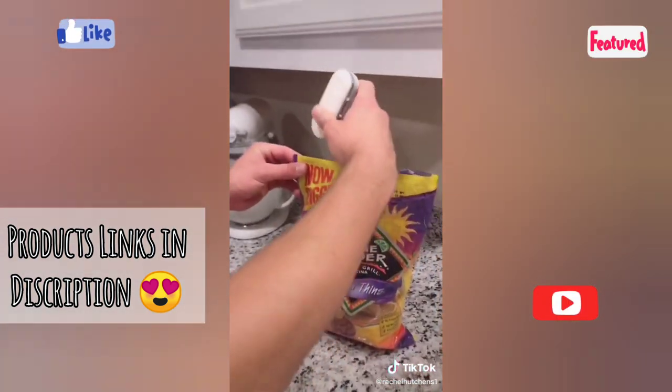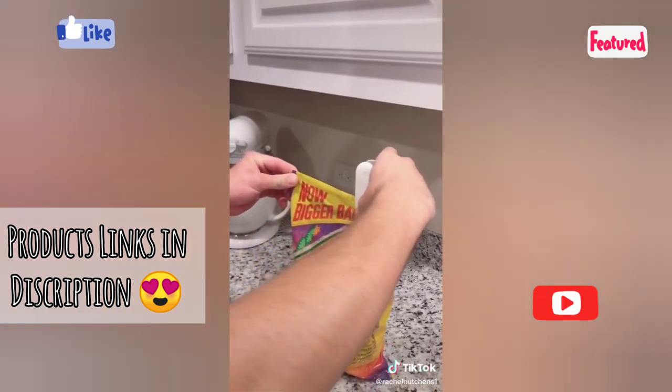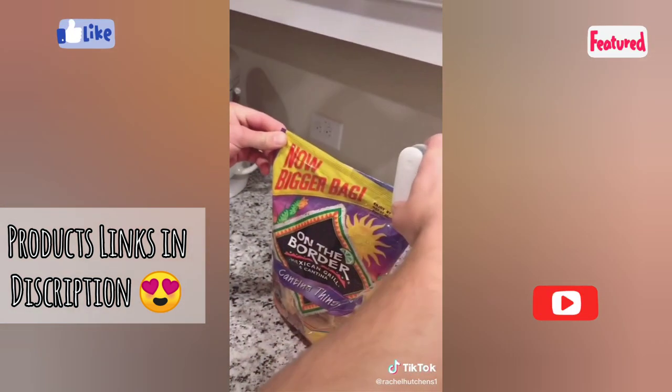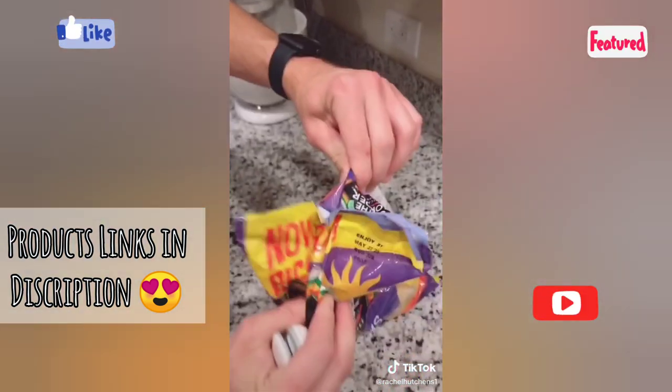Okay, chips are open. He did it sideways, but voila!